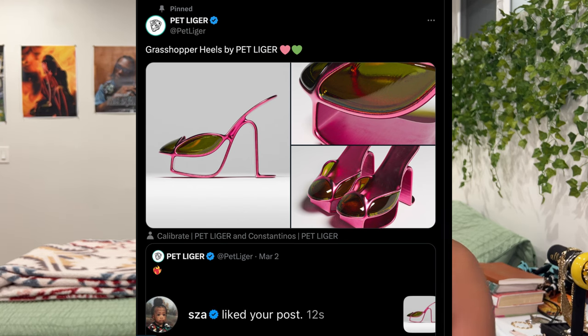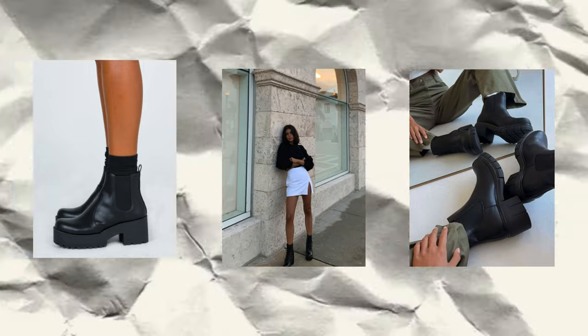Online, I see heels — very experimental, pointy heeled shoes. There's this brand I saw on Twitter called Something Tiger that does 3D models of high-heeled shoes. SZA liked one of the shoes — I think it was called the Grasshopper. You're going to see pictures on the screen. I've been seeing more of those experimental style heels — not the basic stiletto or block heel, very much statement heels. In real life, I see a lot of little ankle boots and black sandal heels. Online, I also see more kitten heels.